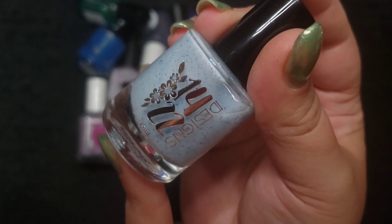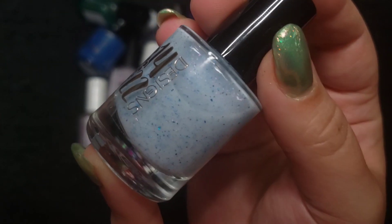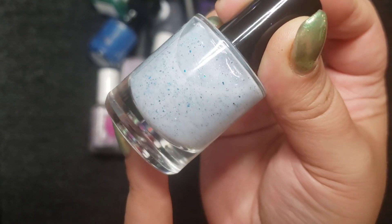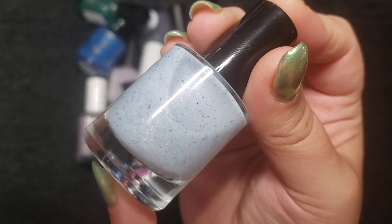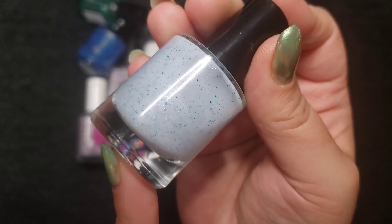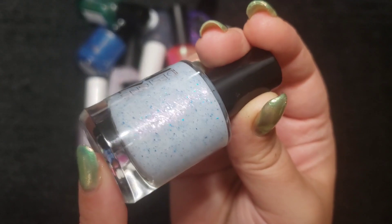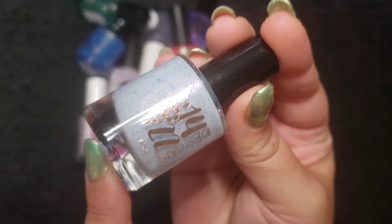I think this is my only polish from 1422 Designs — I need to check them out more. This is like a baby blue crelly. It's looking a little dark on camera, but there are some really small micro flakes and shimmer-type particles in here. Really interesting, light, dainty, kind of winter wonderland type of polish. This one is called Because I'm Better Company. You get a little bit of that pink glow — so fun.